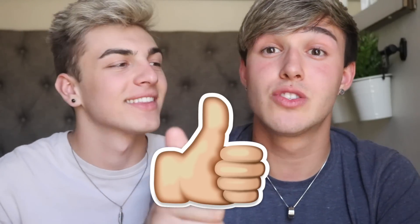Before I start the video, if you guys want more videos of us exposing each other, give this video a big thumbs up and don't forget to subscribe and press the notification bell. Alright, but anyway guys, let's get started with the video and let's expose me!